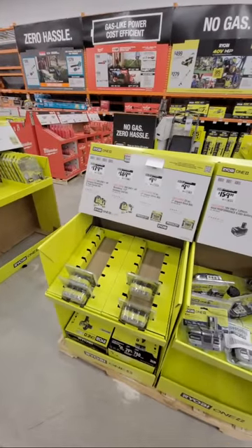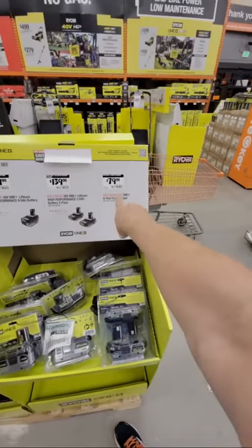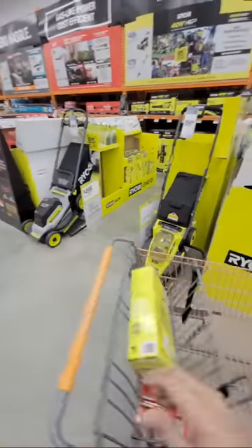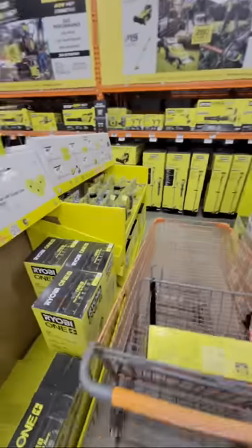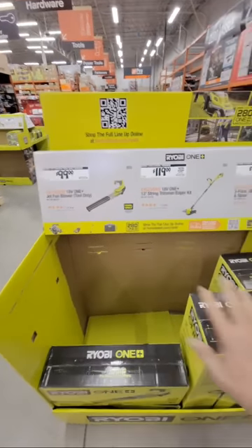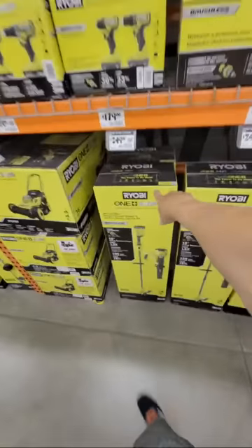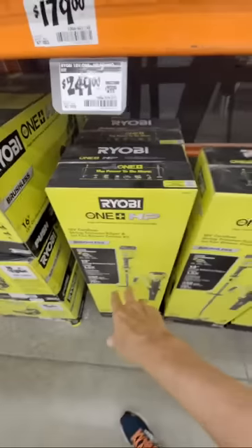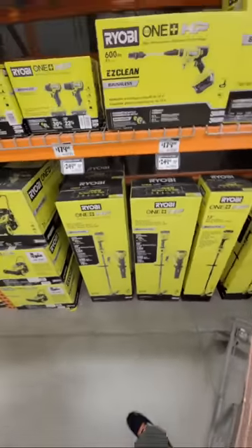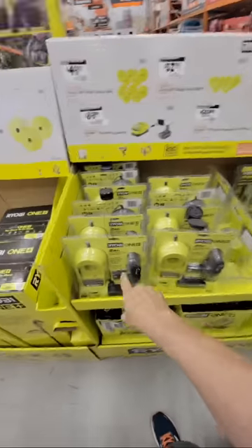Now over here they brought in a boatload of Ryobi lawnmowers in the lawnmower aisle at full price, which makes me wonder if a sale is coming. I wouldn't bother with these lower-end blowers from Ryobi — this kit is down $50 from $299 but the blower is only 350 CFM, and to me that's borderline useless. I wouldn't bother with any blower under 400 CFM.